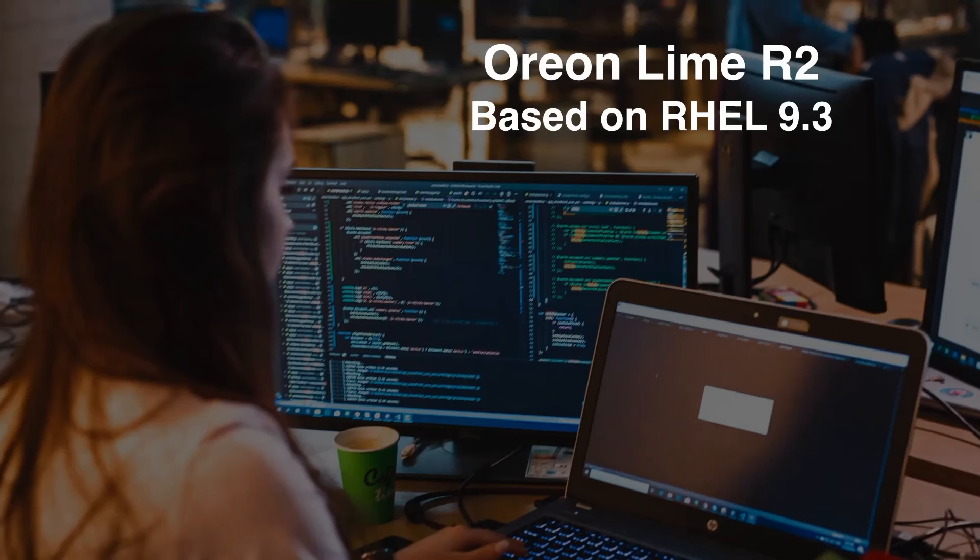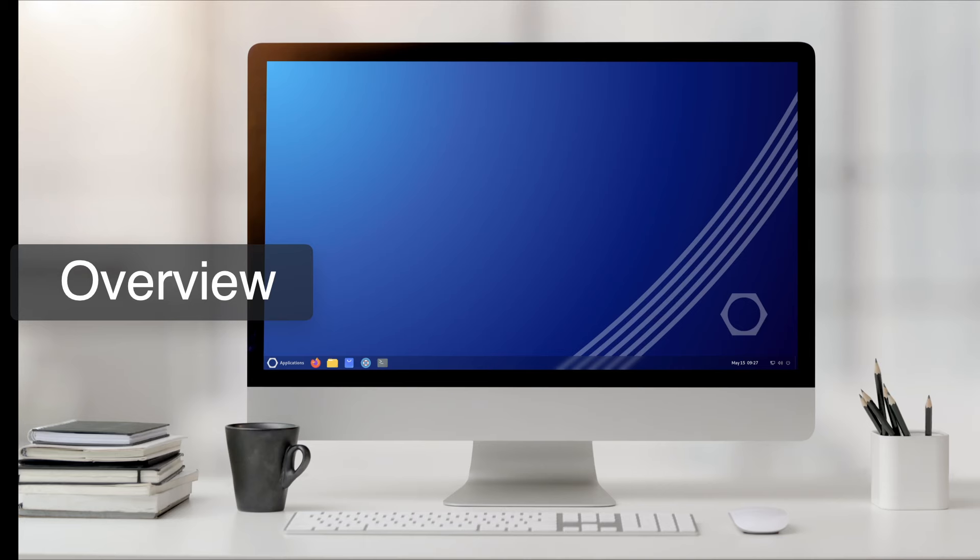Today I wanted to talk about a Red Hat compatible version of Linux called Orion Lime. This is release 2, based on RHEL 9.3, and I wanted to give you kind of an overview about it.